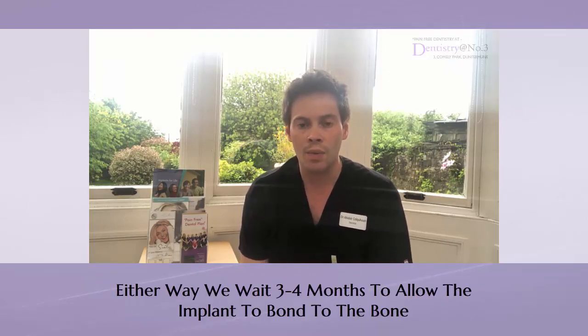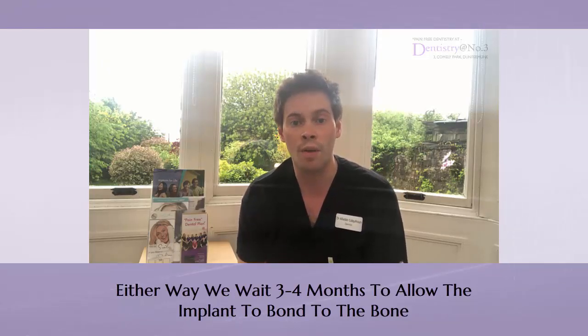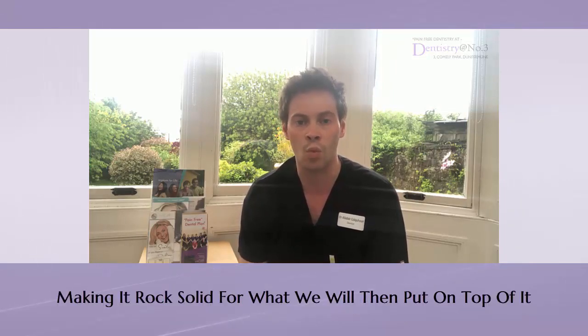Either way, whether the implant is placed immediately or it's delayed, we would normally wait three to four months to allow the implant to bond to the bone, making it rock-solid for what we're going to put on top of it.